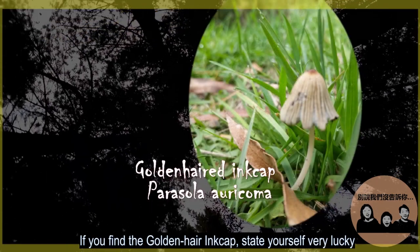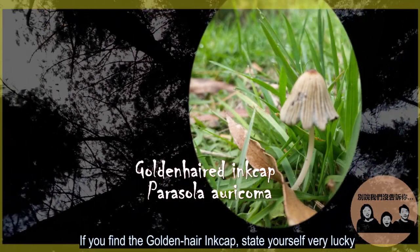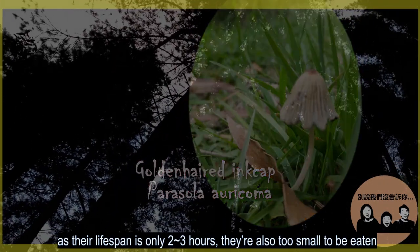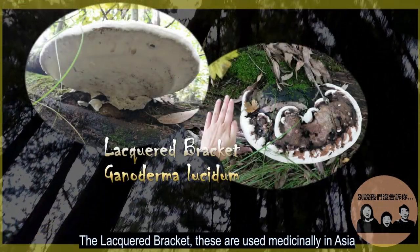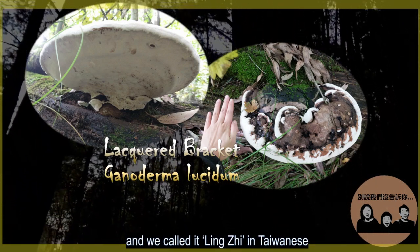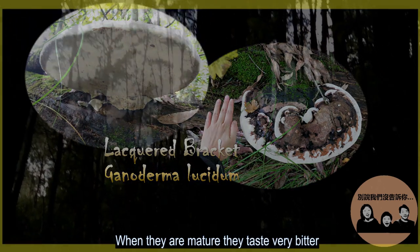If you find the golden hair ink cap, consider yourself very lucky. Their lifespan is only 2 to 3 hours, and they're also too small to be eaten. Next, the lacquered bracket — these are used medicinally in Asia and are called lingzhi in Taiwanese. When they are mature, they taste very bitter.